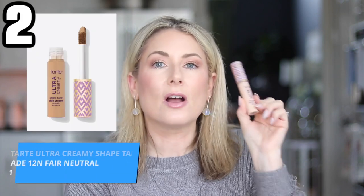Number two was my favorite until the Tarte Creaseless took over — the Tarte Ultra Creamy Shape Tape, not to be confused with the original Shape Tape formula. It's $31 full size and $14 travel size, comes in 35 shades, and I'm in shade 12N Fair Neutral. It's full coverage and 24-hour hydrating, with a natural matte finish. It's said to be better than the original Shape Tape for drier or more mature skin, which I'd agree with. It's waterproof and up to 12-hour crease proof — though setting any concealer with powder always helps. I use this one only under my eyes.